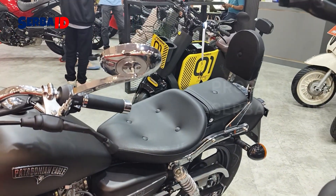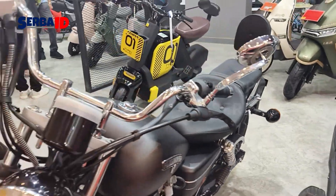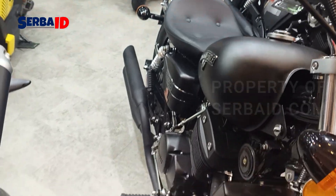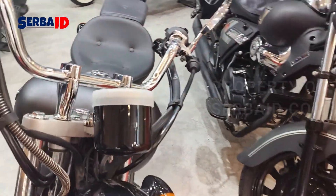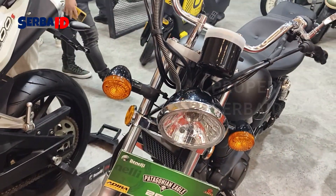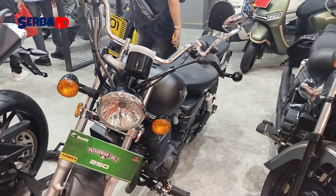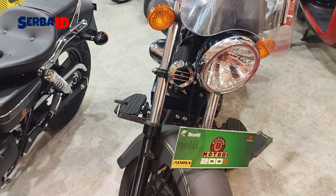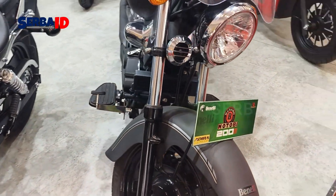The back of the seat is also like that. The back of the side — this is the Motobi.